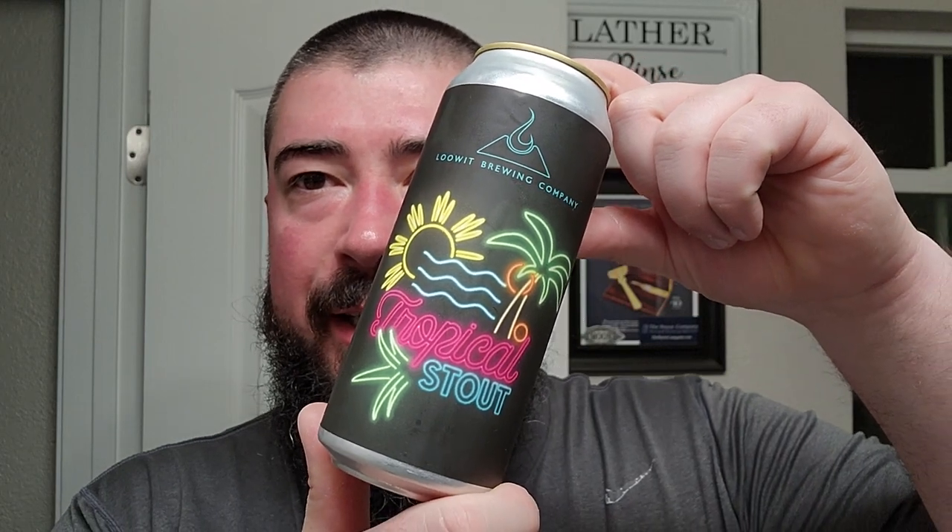Alright, I'm back. We got some Lewitt Brewing Company right here with a kind of neon tropical vibe. This is a tropical stout is what they call it. Let's see what we got here. Part of the North Bank Brewers — that must be like some sort of collective or association. Brewed in Vancouver, Washington.